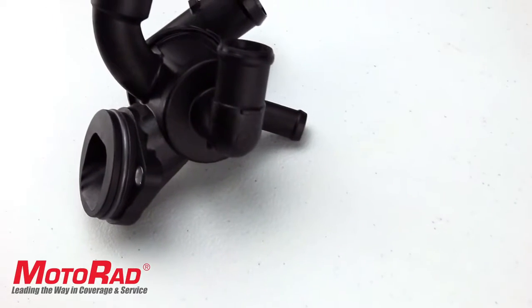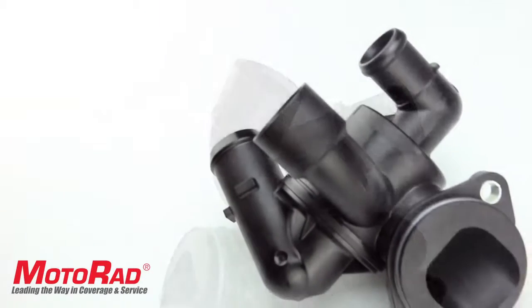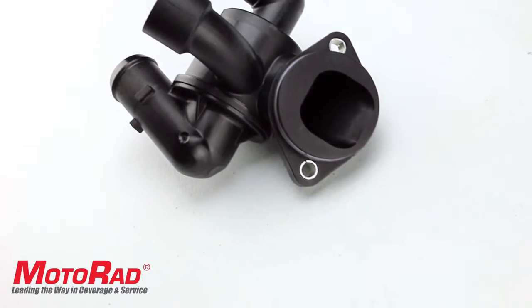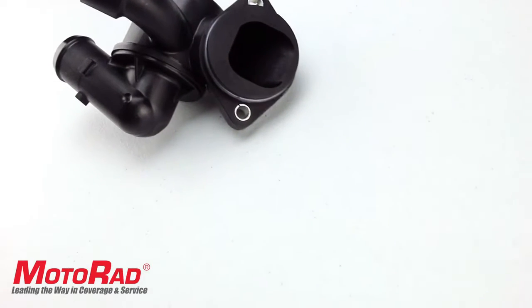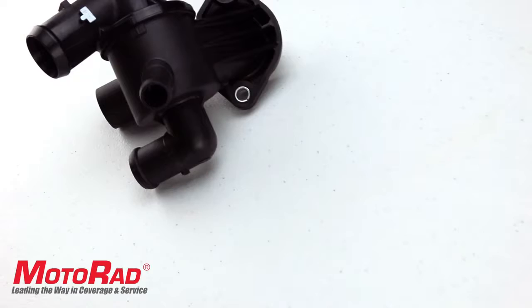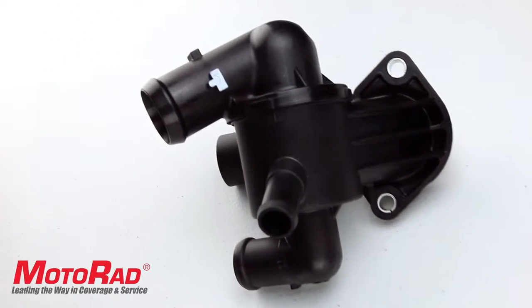Featured in this Motorrad TechShort is the Motorrad 806-189 Integrated Housing Thermostat, which fits late model Volkswagen 2.0L diesel applications. Integrated housing thermostats differ from traditional thermostats as they are an all-in-one, bolt-on solution with the thermostat and housing integrated into each other.